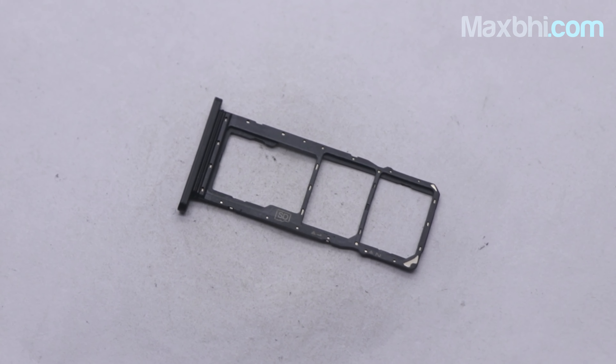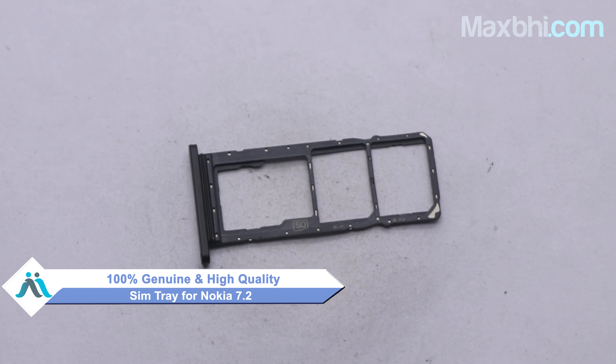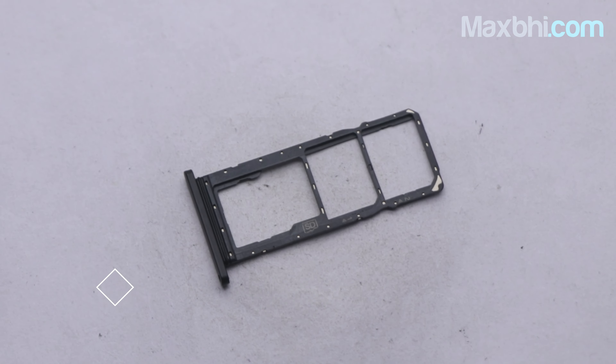Yes friends, you can buy a new SIM tray from MaxBee for your Nokia 7.2. This is a 100% genuine quality product which works similar to your original product with a perfect fit for Nokia 7.2. This SIM tray will be checked and after quality assurance, it will be sent to you.